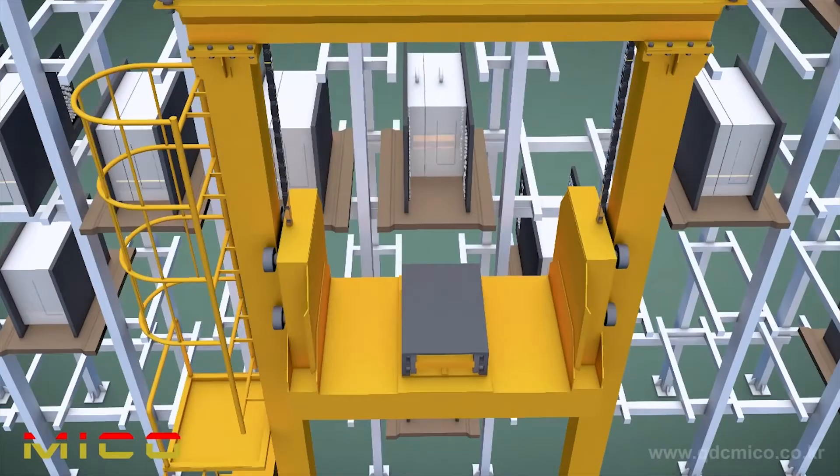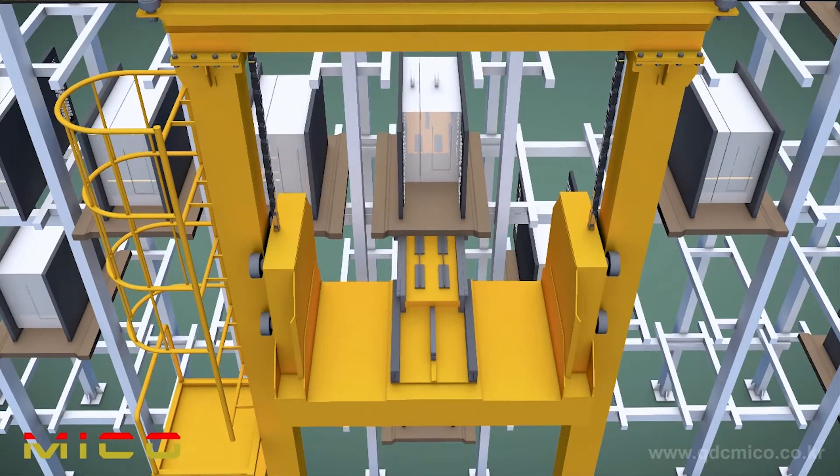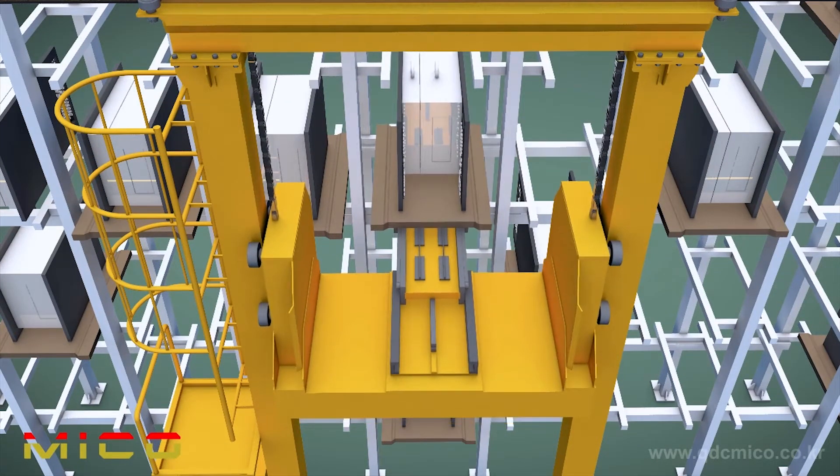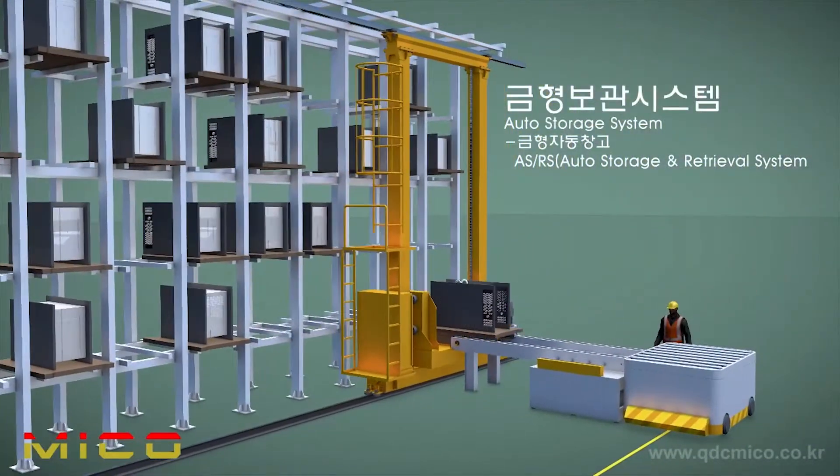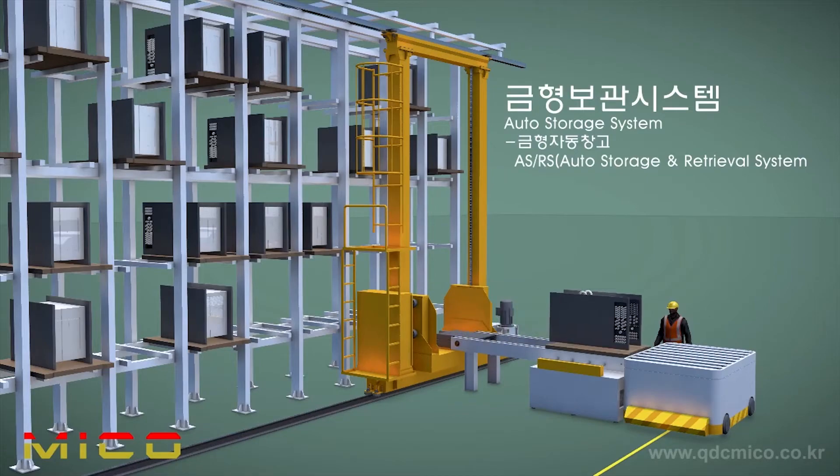The auto-storage is an unmanned system to store various molds efficiently and safely. It can innovatively reduce the space required to store molds and can manage the molds inside and outside by computer system.